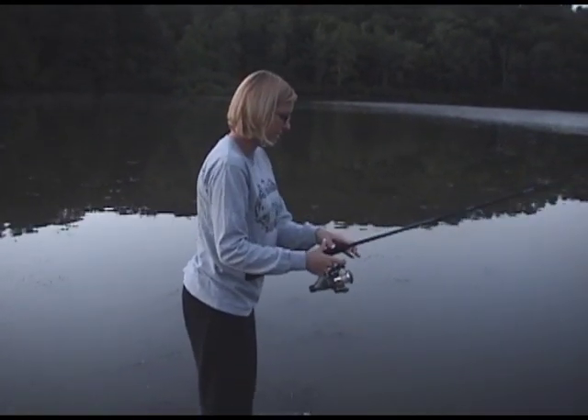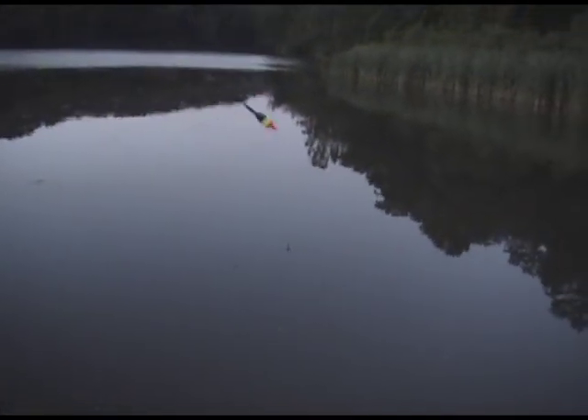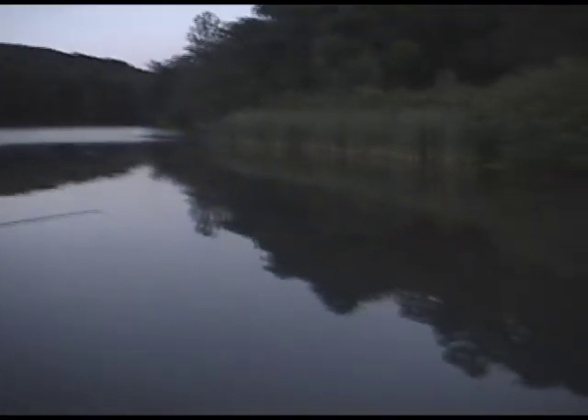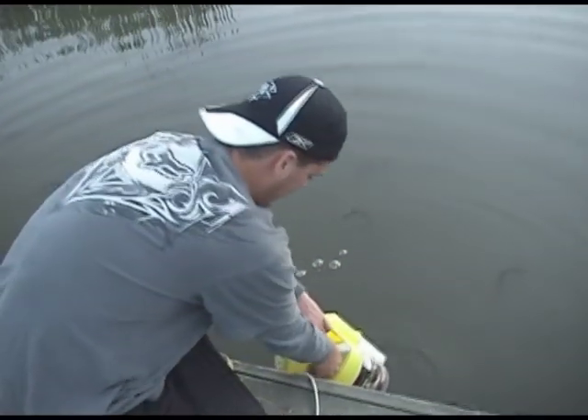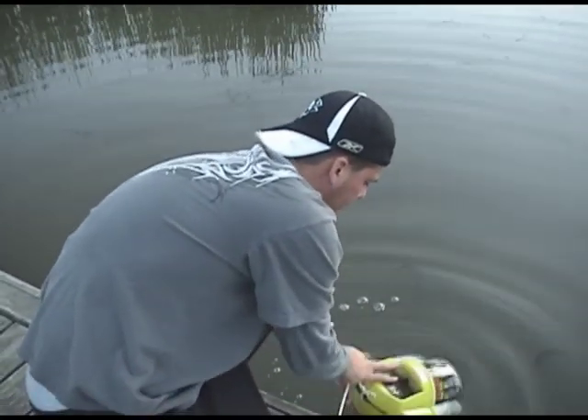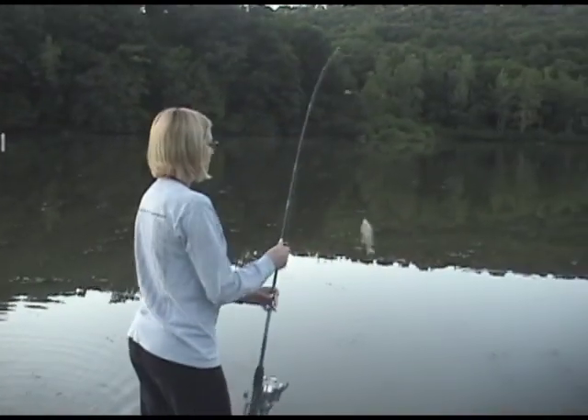Show them how it's done, Denise. Then we take him and put him in the bucket. Nice.